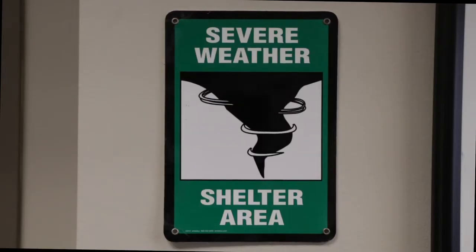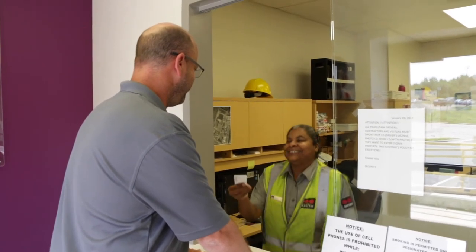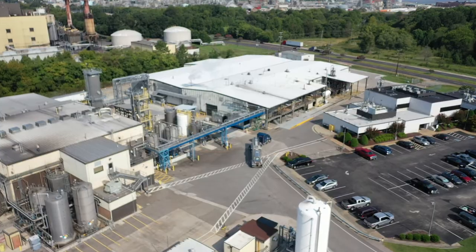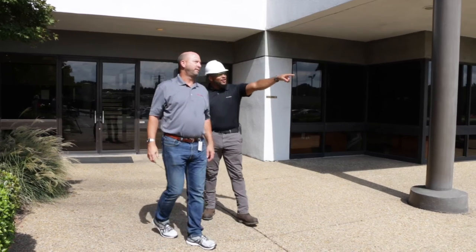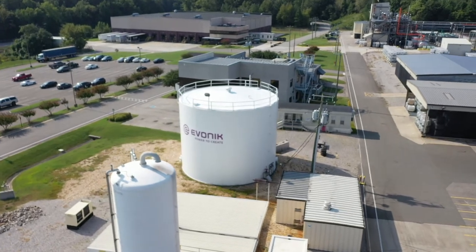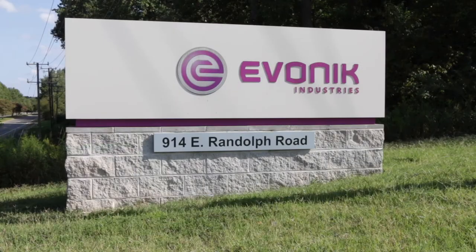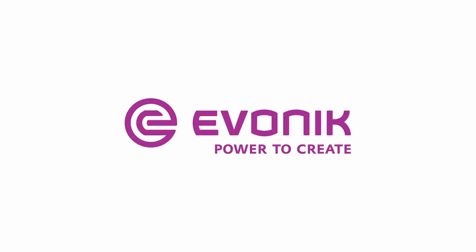In case of severe weather, a Hopewell employee will direct you to a safe shelter area. You will receive a Hopewell Facility Visitor EHS orientation card at the end of this presentation. It is valid for six months. We would like your time at the Hopewell Facility to be a safe and enjoyable one. If you have any questions as to what's expected of you or what to do while you're in the plant, feel free to ask any Hopewell employee. Please remember, quality, health, safety, security and environmental excellence are our highest priorities. Thank you for your attention and enjoy your stay at our Hopewell Facility. Evonik — Power to Create.